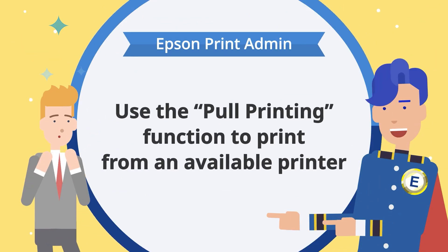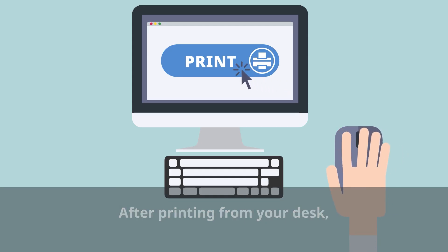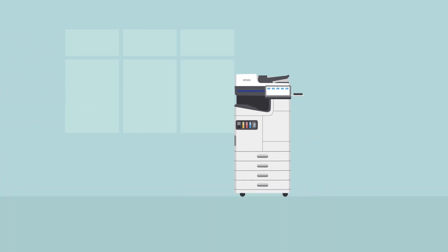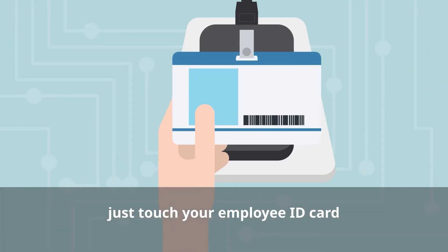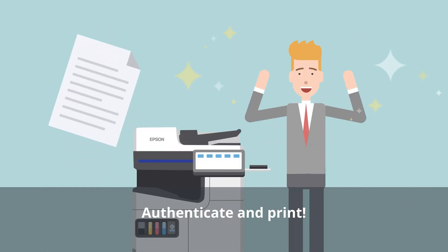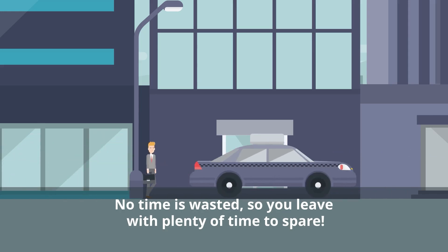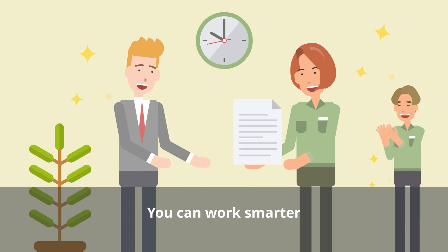In this case, use the pull printing function to print from an available printer. After printing from your desk, look for an available multifunction printer and just touch your employee ID card. You are authenticated and printing is complete. No time is wasted, so you leave with plenty of time to spare and meet with your client on schedule.